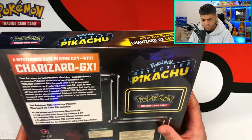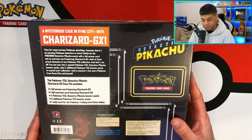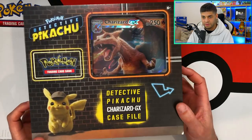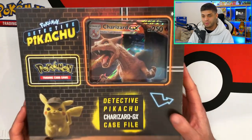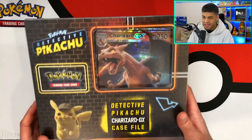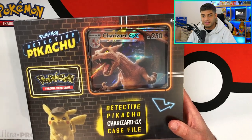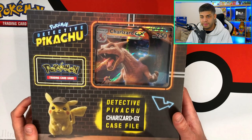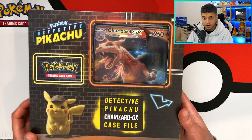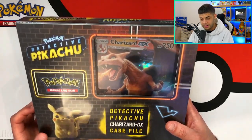Inside the Detective Pikachu Case File you get a jumbo Charizard, a normal-size Charizard GX card — the only way to get it — four Detective Pikachu TCG booster packs, and two additional Pokémon TCG booster packs. The Charizard GX features a lifelike real-world Charizard artwork. I bought it for 20–30 pounds and it now goes for around 60, so it's roughly doubled in a couple of years.